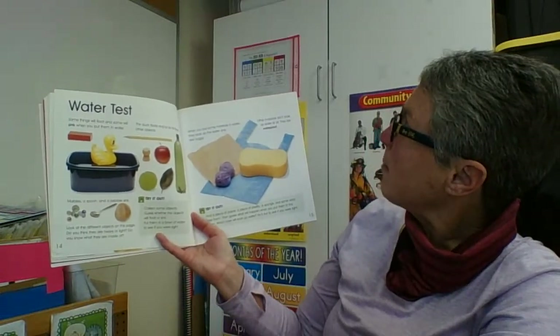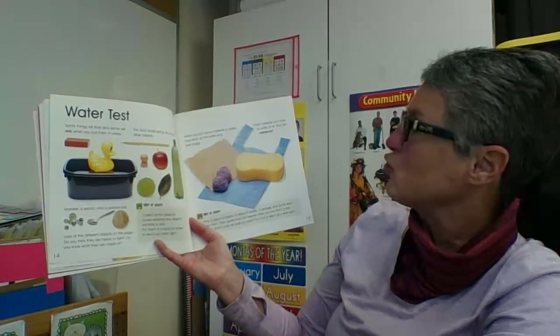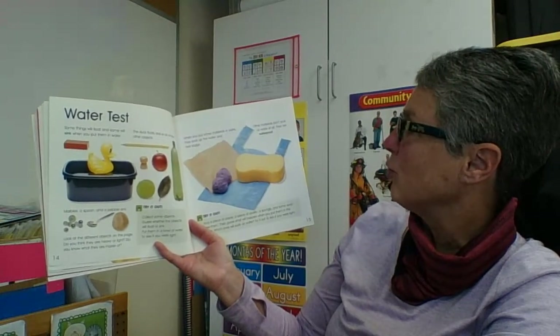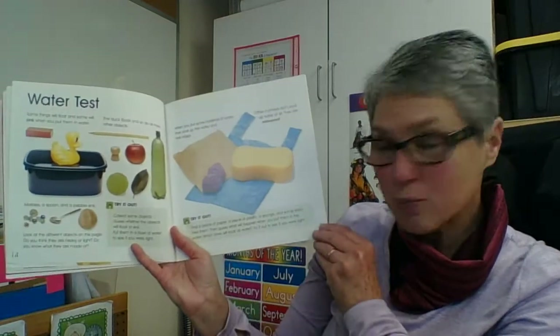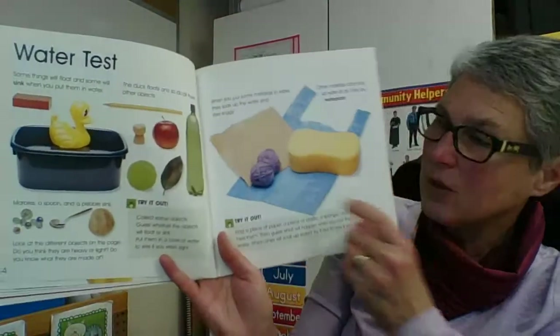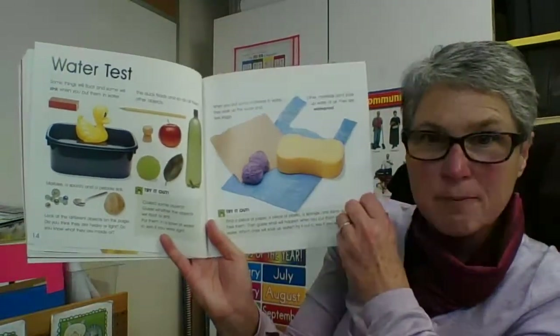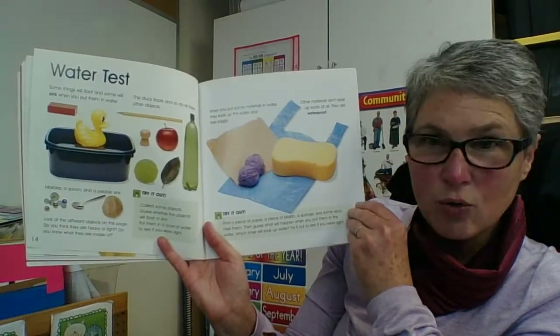When you put some materials in water, they soak up the water and feel soggy. Other materials don't soak up the water at all — they are waterproof. They've got some items there to try: a piece of paper, some yarn, a sponge, and a plastic bag, to see whether they absorb water or not.